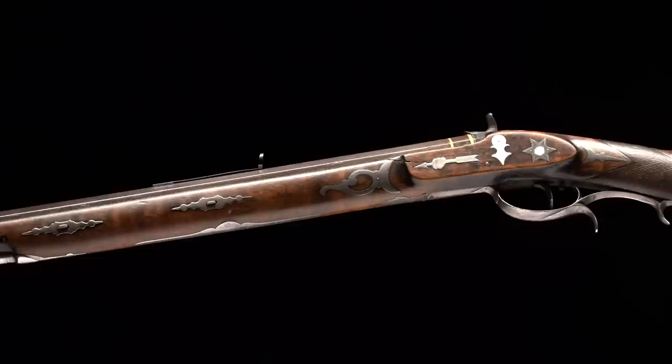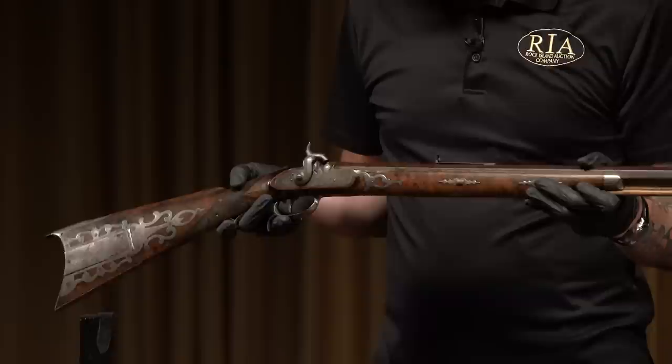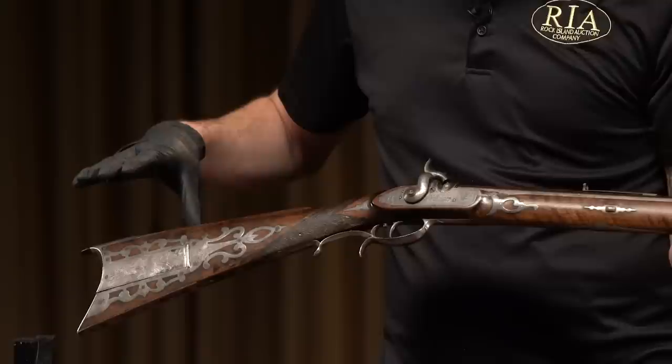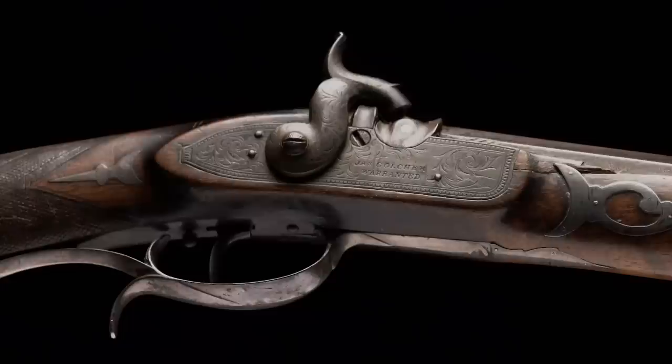We know Hawken rifles, usually obviously much plainer than this one, were used by mountain men like Jim Bridger. As I stated before, this is easily one of, if not the absolute finest Hawken rifle ever made. It's very exceptional. It's in good condition for an American Frontier muzzleloader, with really nice, attractive, natural-aged patina on all the silver. It's got some unusual attributes in addition to the ornamentation that we kind of want to show.